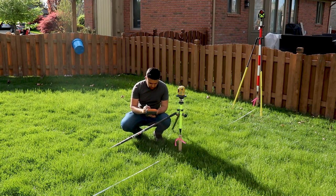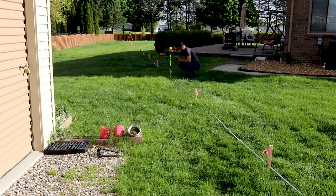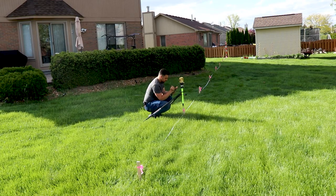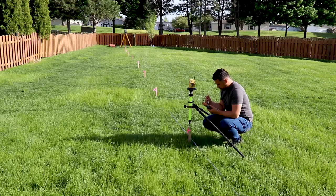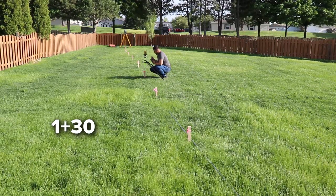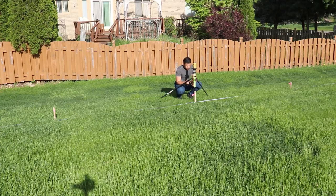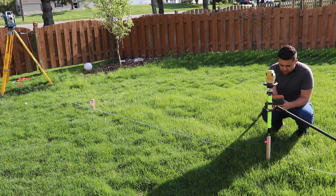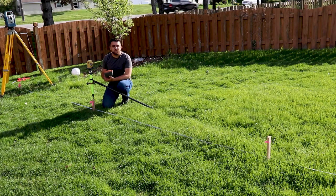We're now collecting foresight measurements at each station: 0+10, 0+20, 0+30, 0+40, 0+50, 0+60, 0+70, 0+80, 0+90, 1+00. We're halfway done. Continuing with 1+10, 1+20, 1+50, 1+60, 1+70, 1+80, 1+90. We've collected the positions of all of the stakes.